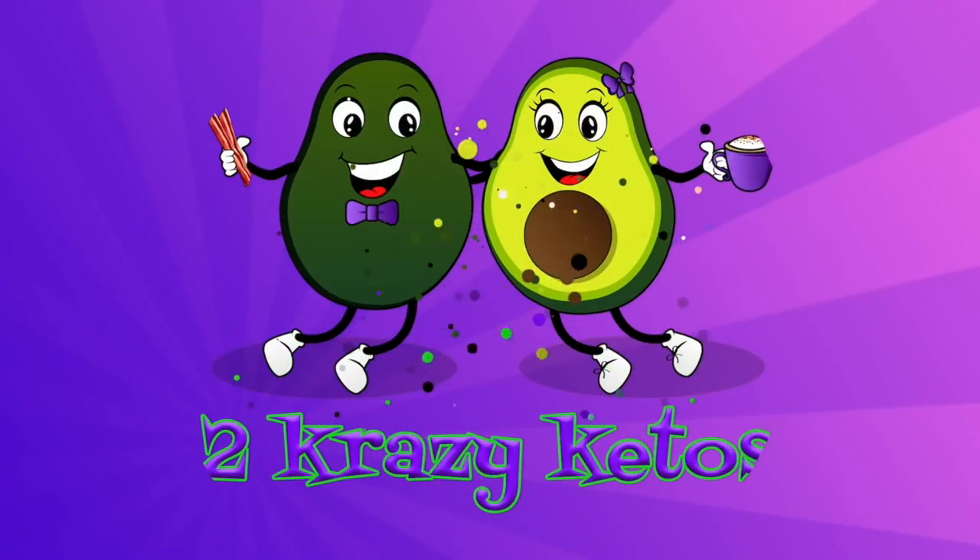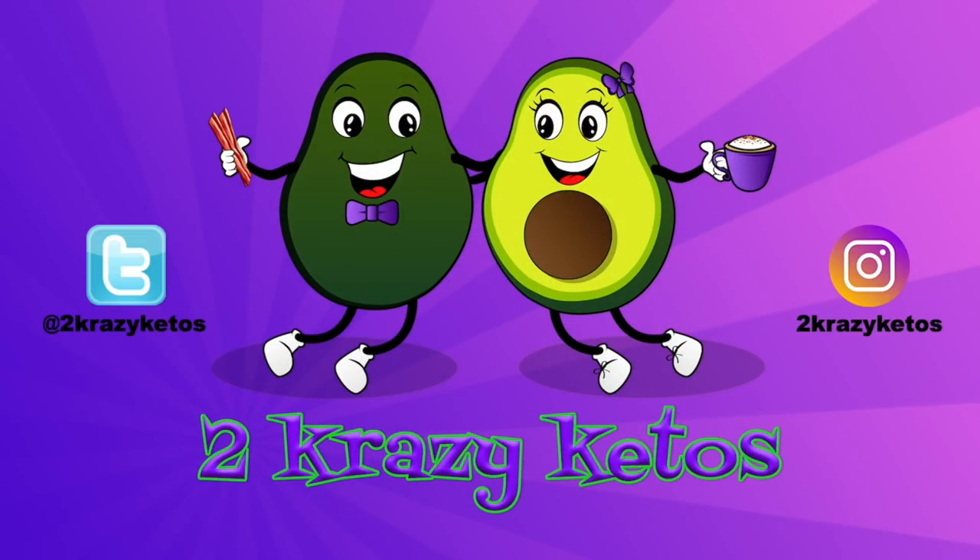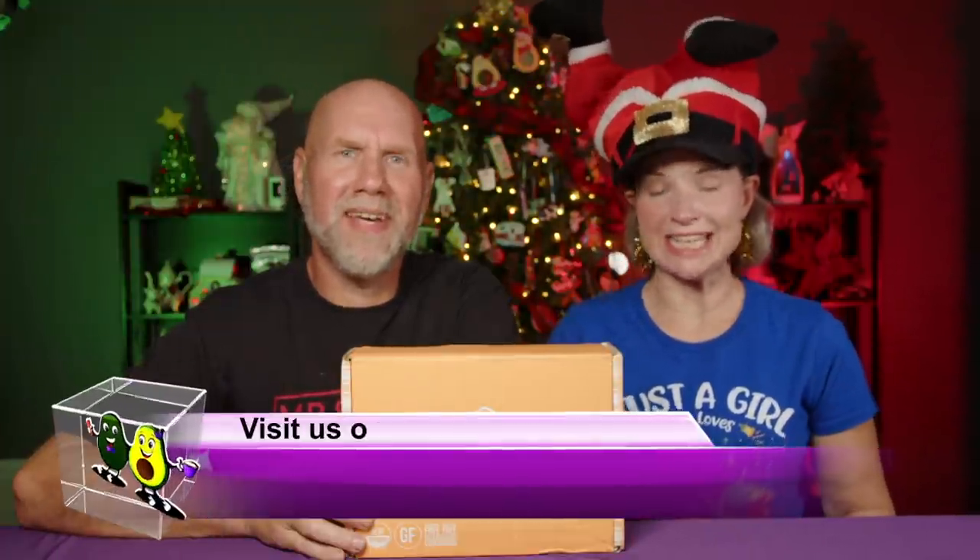We're going to open the Keto Crate. Hey, what's up, family? I'm Rachel. And I'm Joe. And we are Two Crazy Ketos.